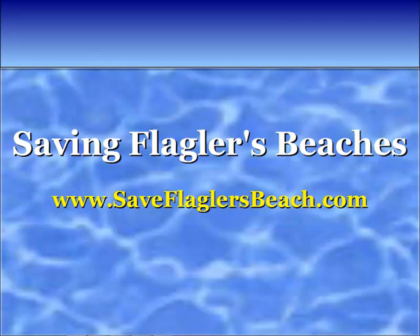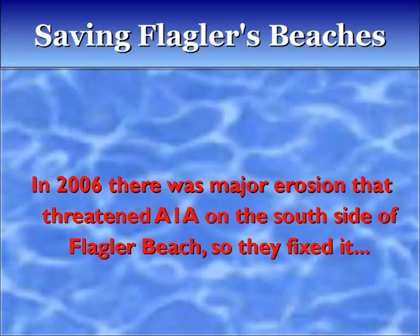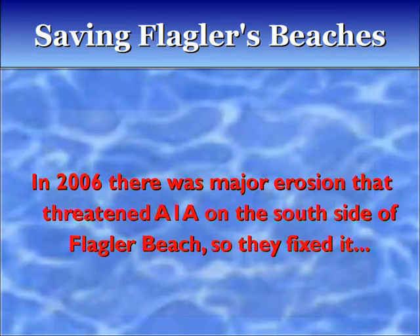Saving Flagler's Beaches. In 2006 there was a major erosion that threatened A1A on the south side of Flagler Beach, so they fixed it.